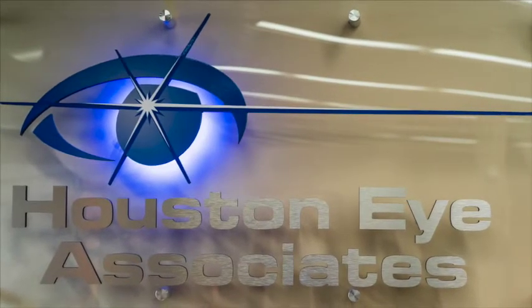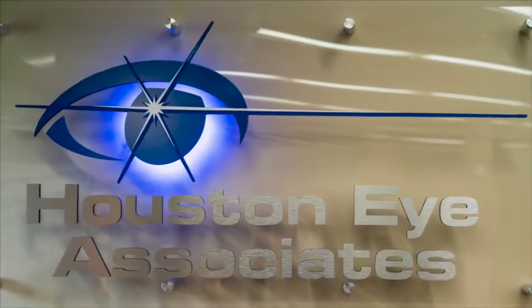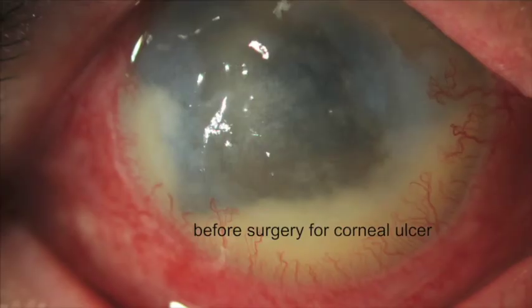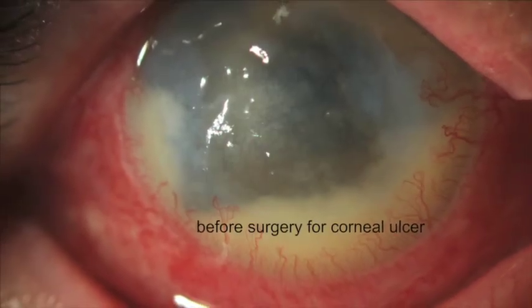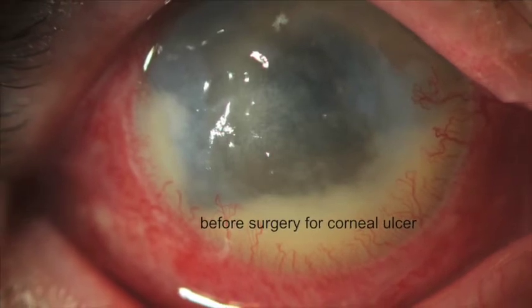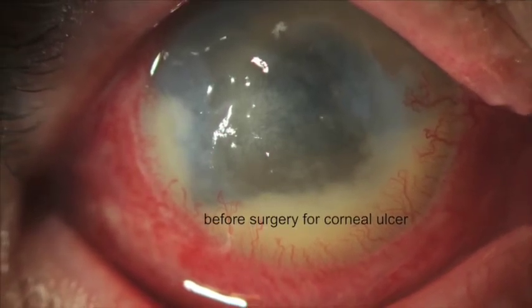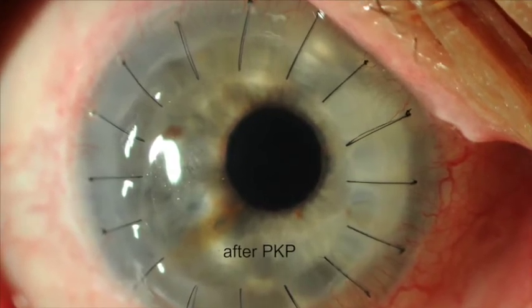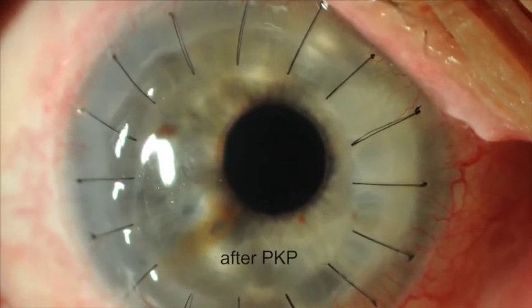If you experience any of these symptoms, you should immediately contact and visit your eye care provider for an exam and treatment. In approximately 20% of cases of graft rejection, the rejection leads to graft failure requiring repeat surgery. By catching graft rejection early, the cornea can return to being clear and continue to provide good vision.